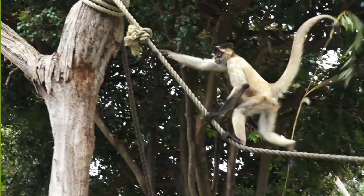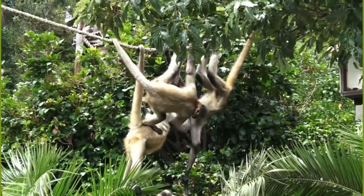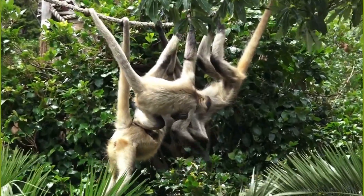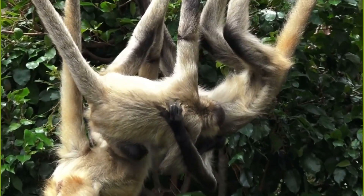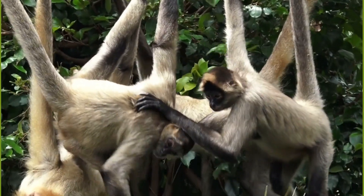So there you have it — the secret to how monkeys swing through the trees. It's all thanks to their incredible adaptations and the unique abilities of each individual species. Join us next time for more incredible discoveries from the animal kingdom.